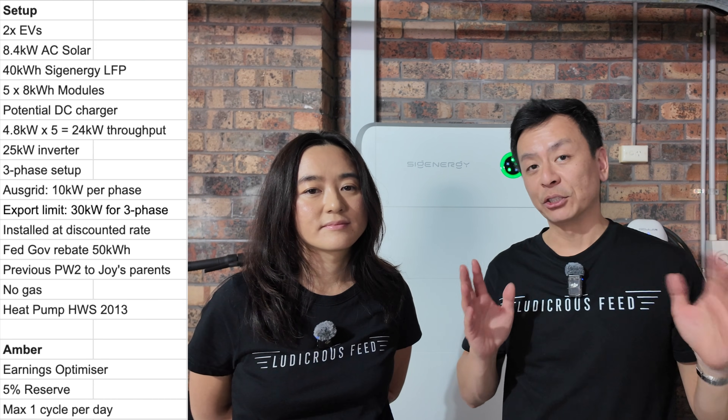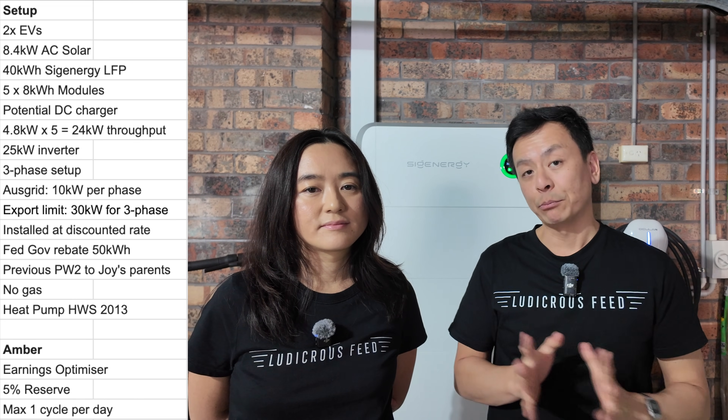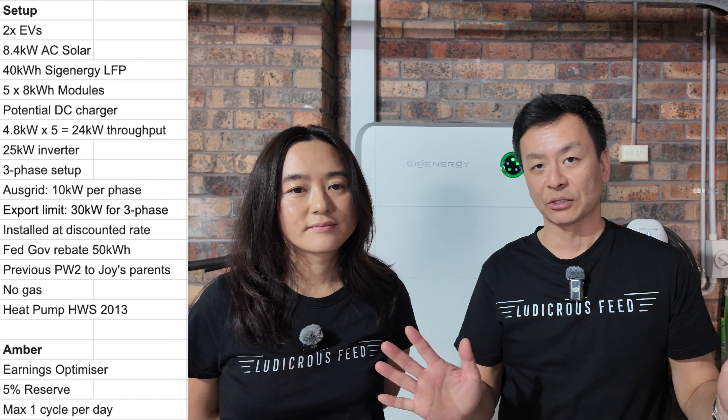Our household has two EVs that we charge regularly. We have 8.4 kilowatts of rooftop solar, which is AC coupled — it's an existing solar system prior to the battery installation, and we've not upgraded the solar at all.